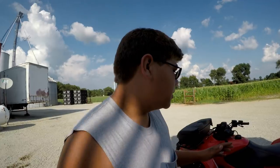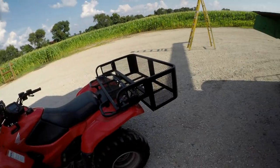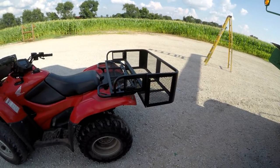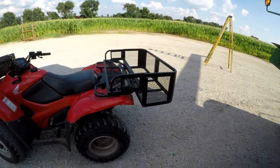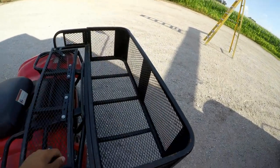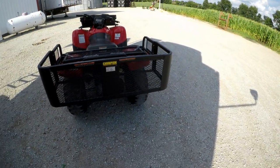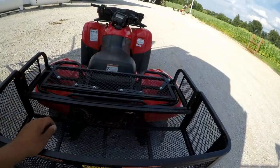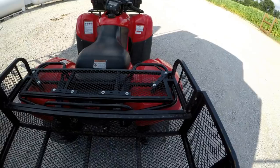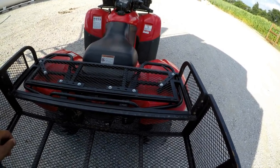I never actually did a video on this. A while back, you guys probably remember that I asked your opinions on stuff to add to the four-wheeler. I ended up settling on this basket back here that I bought from Cabela's — it isn't Cabela's brand, I believe it is Champion Power Equipment. I've used this maybe a couple of times this year; we just haven't had that much use out of it yet, but it's actually come in real handy when we've had to use it.